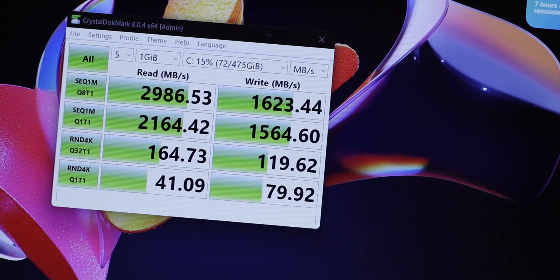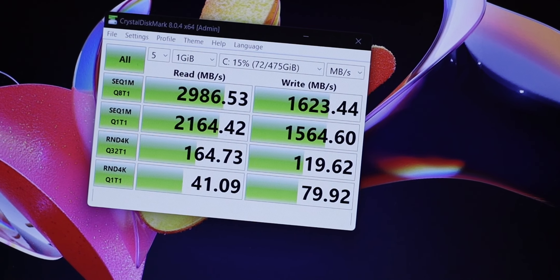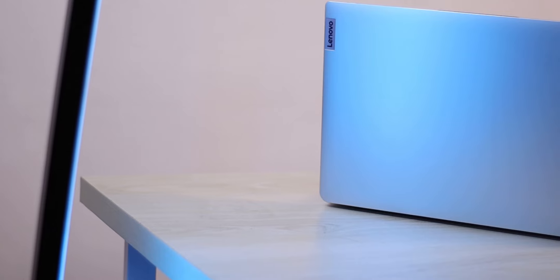The SSD performance is also worth mentioning. Although the 512GB SSD is included, the read/write speeds were not outstanding and were somewhat disappointing for this configuration.